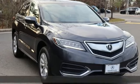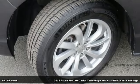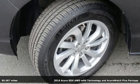It's a 2016 Acura RDX. Luxury. Performance. Acura.